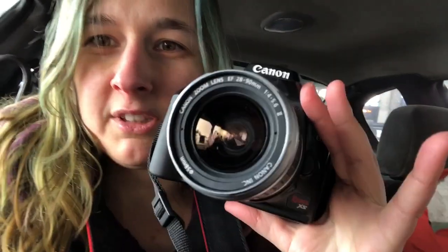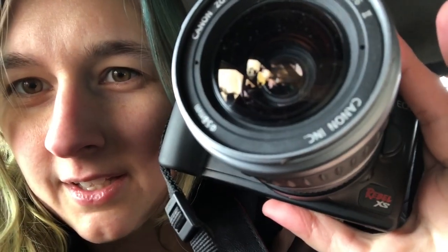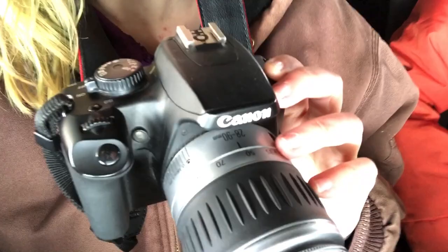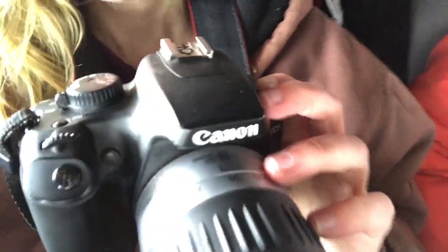I just got back in the car. For reference, I'm using a Canon EOS Rebel — that's the XS — and I have a 28 to 90 millimeter lens. The quality isn't like the best, but photography is really expensive, so it was nicer than the one I had.